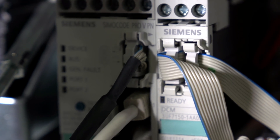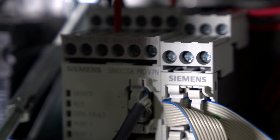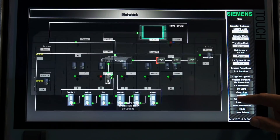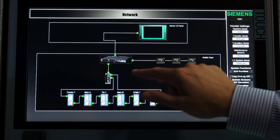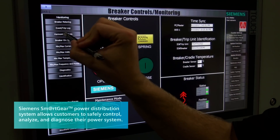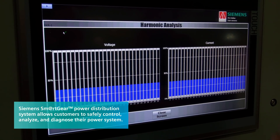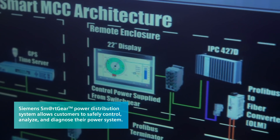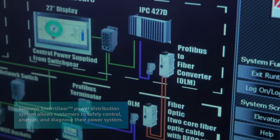Siemens products are individually intelligent at the edge of the power distribution network. They seamlessly connect with high-speed communication and gather data on the health and performance of the equipment. Once information is available, the data is visualized so the customer has the ability to safely control, analyze, and diagnose their power system.